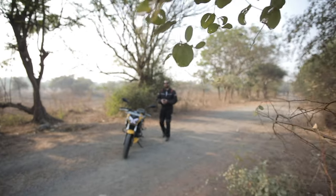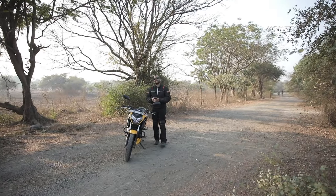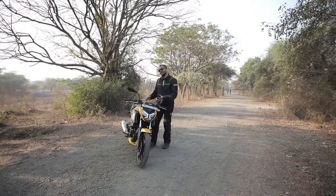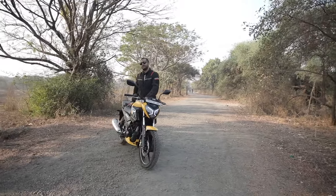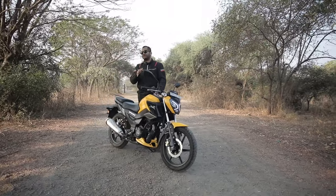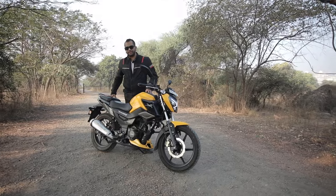Hello everyone and welcome to Shifting Gears. With me today I have the TVS Raider motorcycle. Prices range between 83,000 to 87,500 rupees, roughly ex-showroom here in the Indian market.